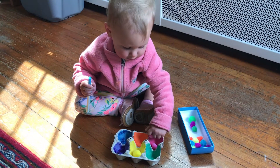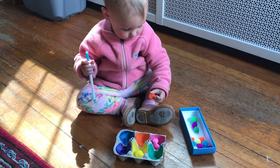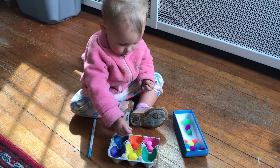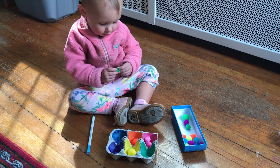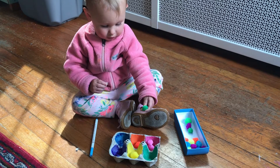Another activity with pom-poms is sorting by color. They're really into sorting at this developmental stage, so it's a really good activity to do with them. I took half of an egg carton and painted each section a different color matching the pom-poms I had. I gave her a little tub of pom-poms and then she just started to try to sort them by color.